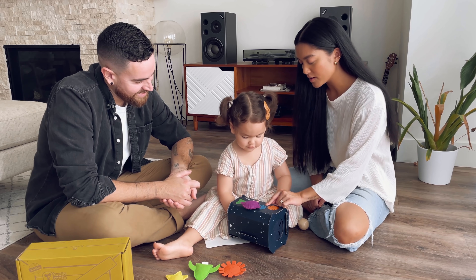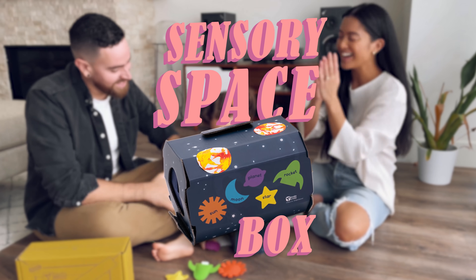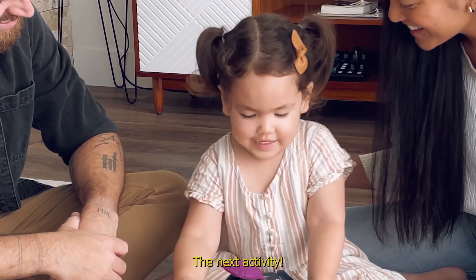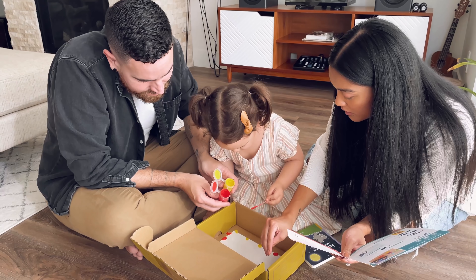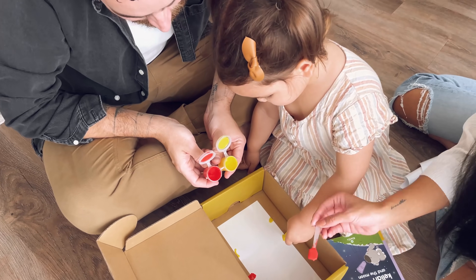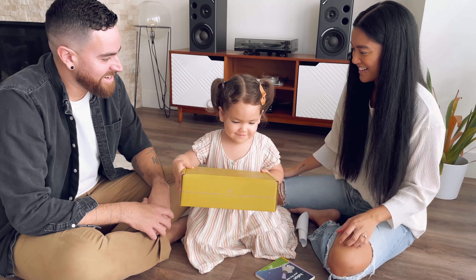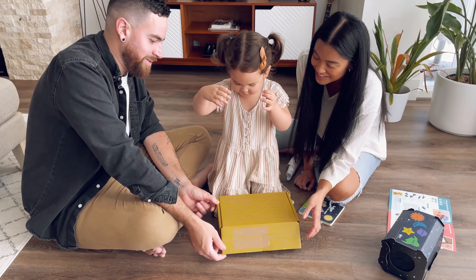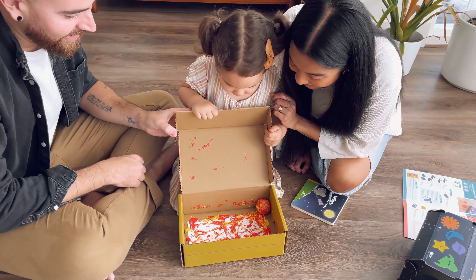What else do we have left? We loved how many activities were inside of every crate — literally hours of entertainment. And the crates are convenient; they include everything you need so you don't have to worry about running out for extra supplies. The topics change every month so the kids are learning something new every delivery.